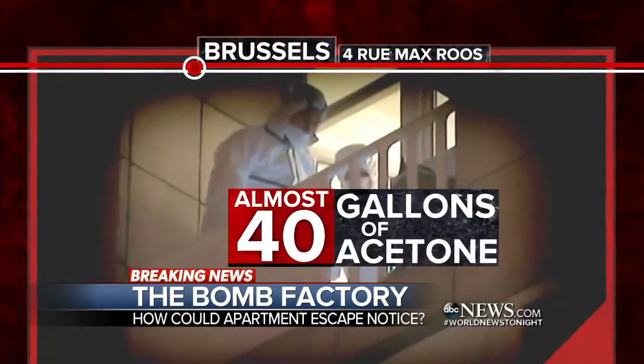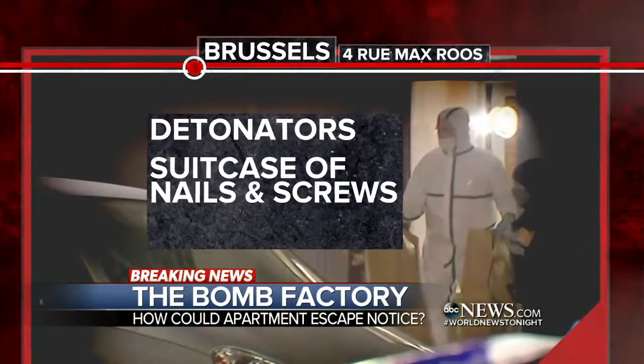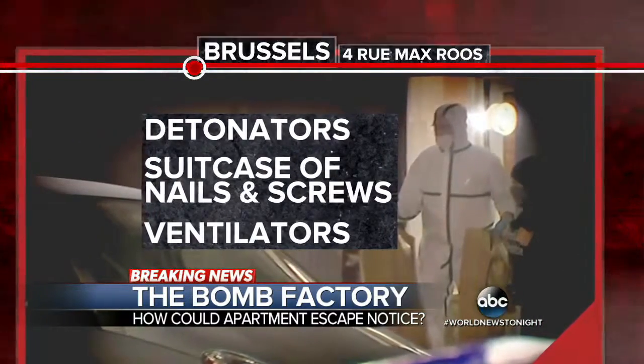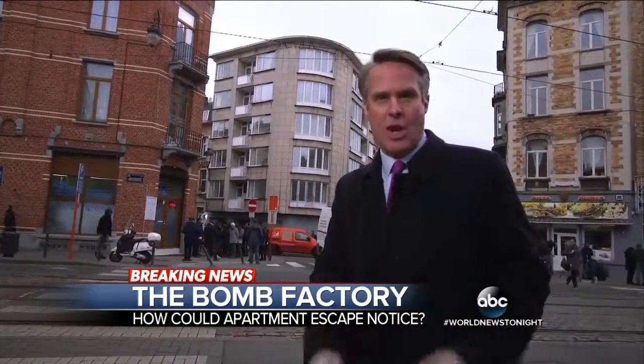Almost 40 gallons of acetone used to make TATP, detonators, and a suitcase filled with nails and screws and ventilators. A bomb factory in the middle of this Brussels neighborhood, and people have a lot of questions.